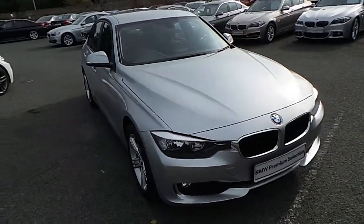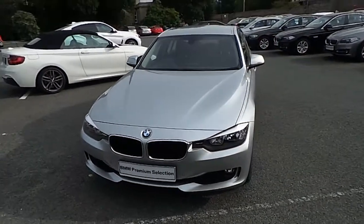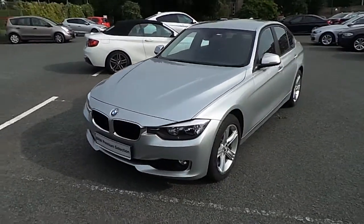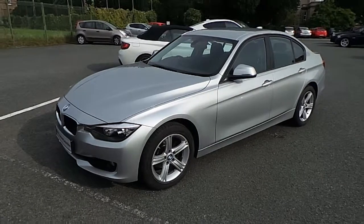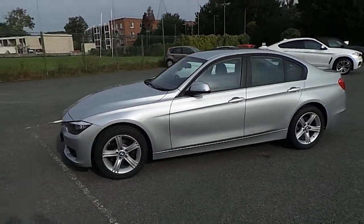Hello and welcome to Murphy & Gun BMW. My name is Corbin and I'm going to show you around this 3 Series. This is a Premium Selection 2015 316D SE. It's in Glacier Silver and has a black Dakota leather interior.